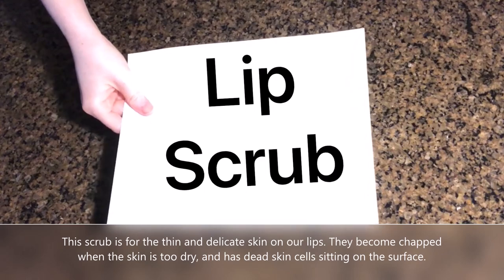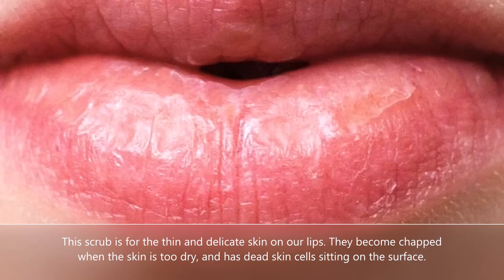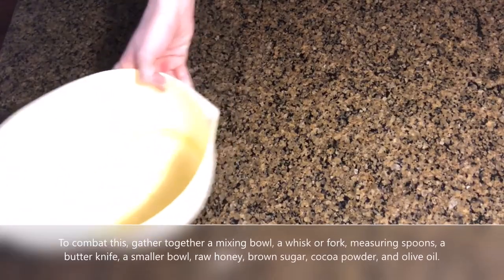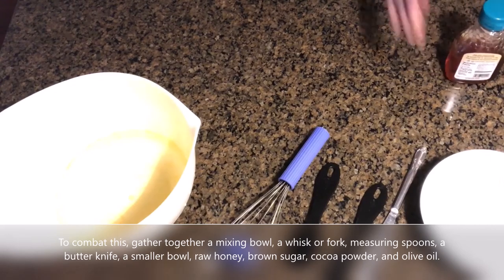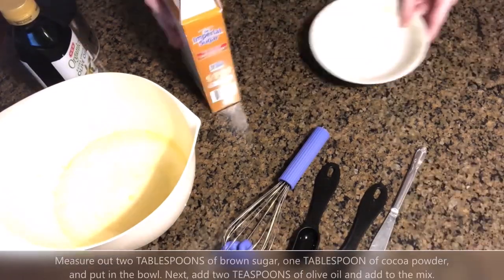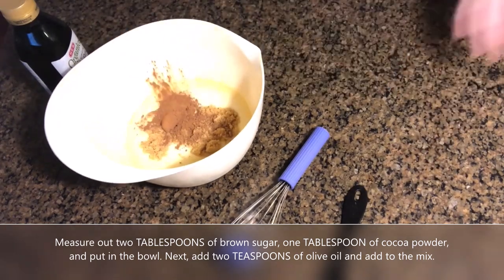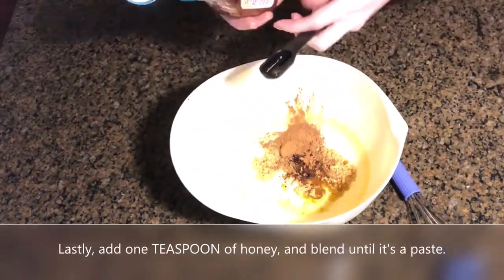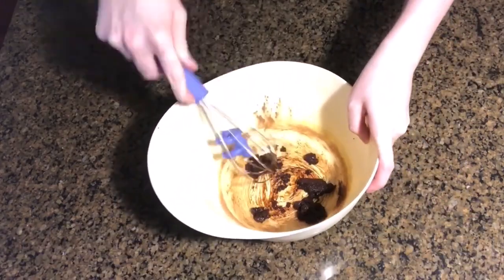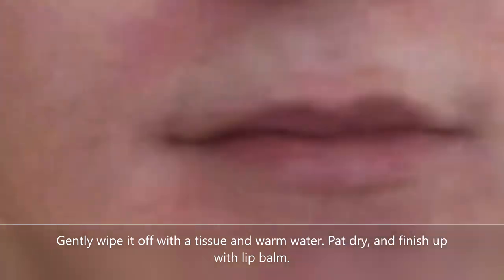This scrub is for the thin and delicate skin on our lips. They become chapped when the skin is too dry and has dead skin cells sitting on the surface. To combat this, gather together a mixing bowl, a whisk or fork, measuring spoons, a butter knife, a smaller bowl, raw honey, brown sugar, cocoa powder, and olive oil. Measure out two tablespoons of brown sugar, one tablespoon of cocoa powder, and put in the bowl. Next, add two teaspoons of olive oil and add to the mix. Lastly, add one teaspoon of honey and blend until it's a paste. Softly rub the mixture on your lips in a circular motion and let it sit for two minutes. Gently wipe it off with a tissue and warm water. Pat dry and finish up with lip balm.